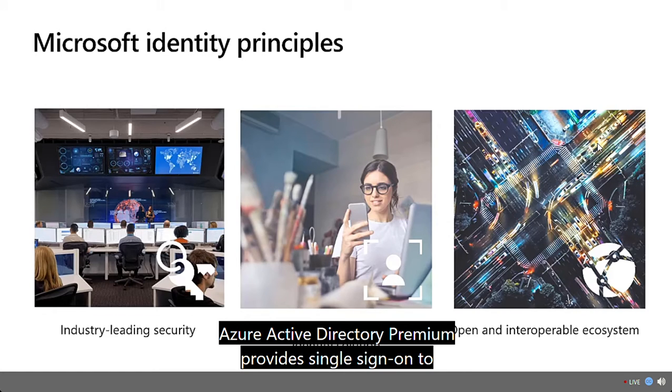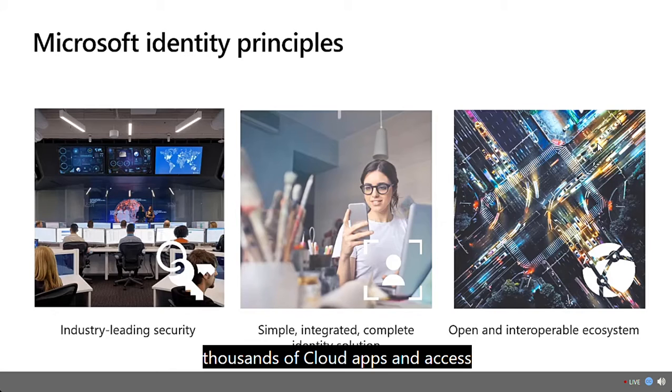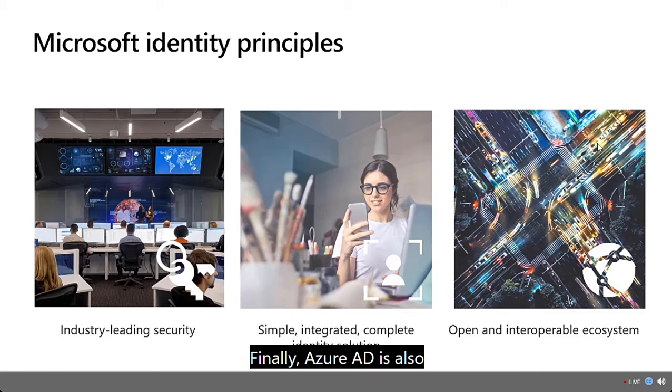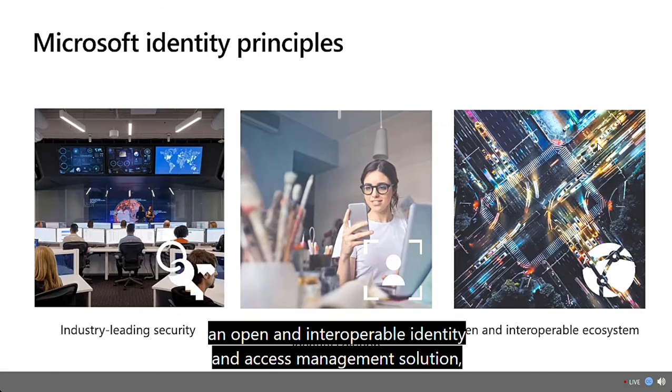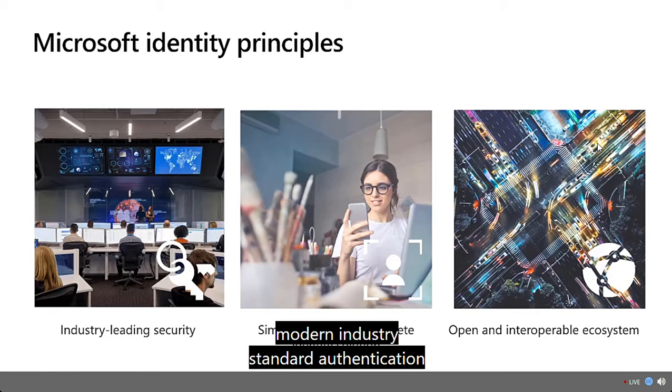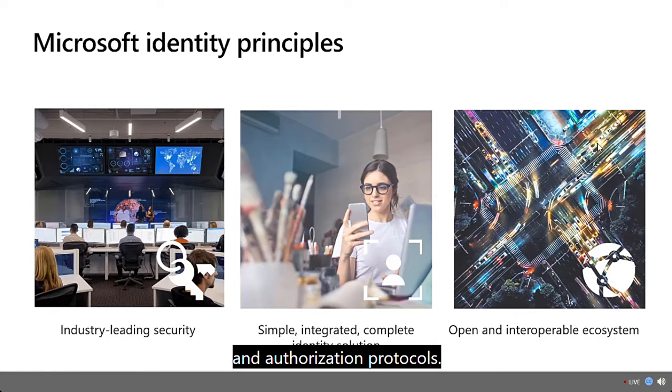Azure Active Directory Premium provides single sign-on to thousands of cloud apps and access to web apps that you run on-premises. Azure AD is also an open and interoperable identity and access management solution with SDKs for partners to integrate with and support for modern industry standard authentication and authorization protocols.